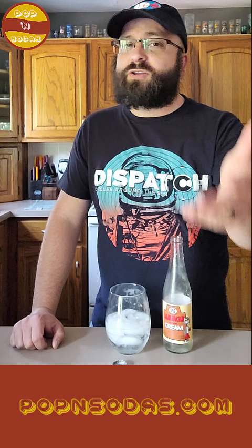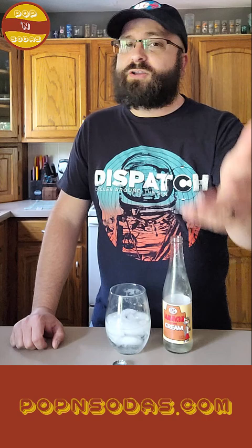If you have a soda that you'd like to see me taste on the show, reach out and let me know. You can comment on here, hit me in some DMs or what have you, and we'll talk all about it. We'll catch you next time. Bye-bye.